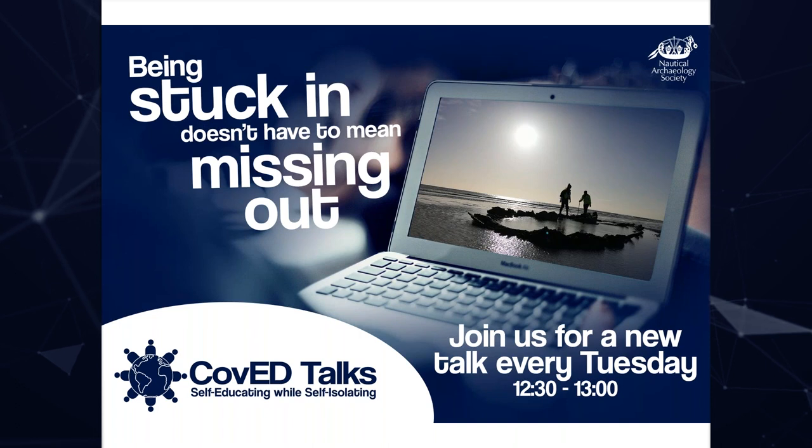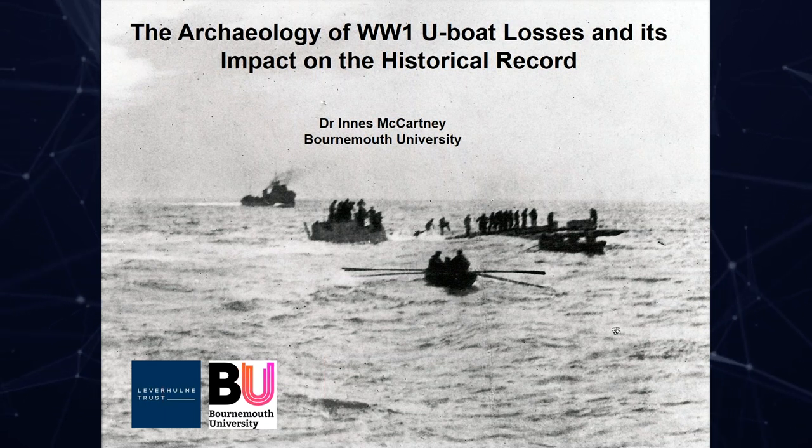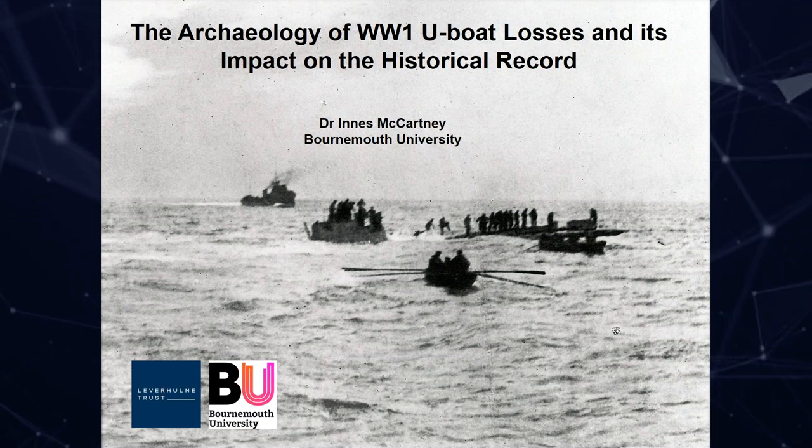Today's talk is about the U-boat wrecks of the First World War. This is a subject close to my heart — of all the work I've carried out looking at shipwrecks over the years, this is one subject area I'm continually drawn to and find very rich and rewarding. I've looked at the U-boat wrecks in the English Channel and come up with quite an interesting data set which I'm going to share with you today.